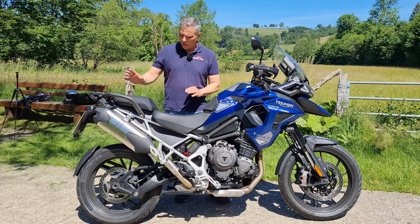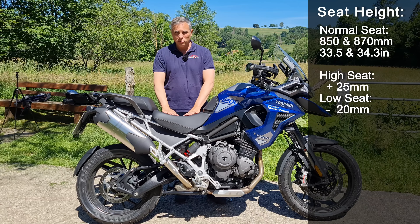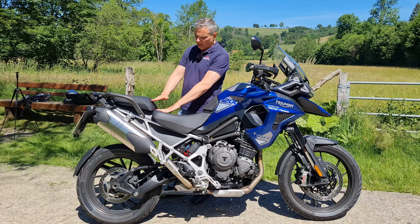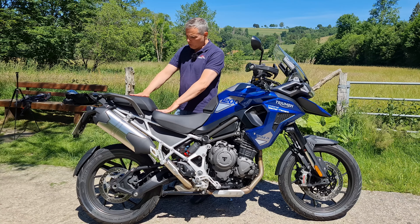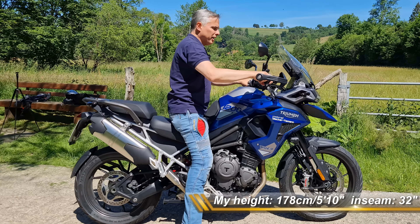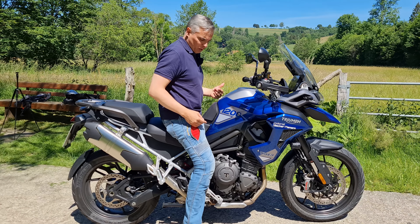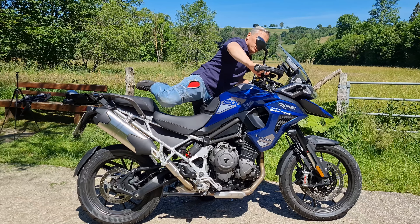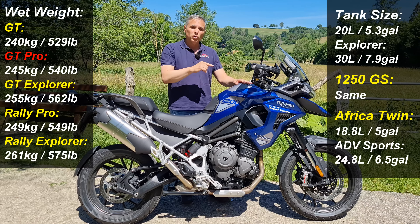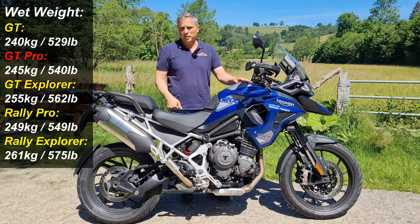You can see the traditional high-mount adventure muffler. Seat height is 850mm and it can go up another 20mm to 870mm. I like the step up for the passenger. Good space, comfortable seat. I can flat-foot this bike — both feet on the ground at 850mm. At 870mm I'd be on the balls of my feet. The GT Pro with tank filled is 245 kilos — how do those kilos feel in the street?